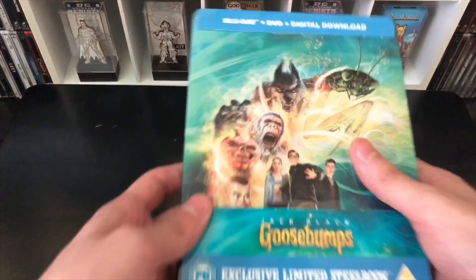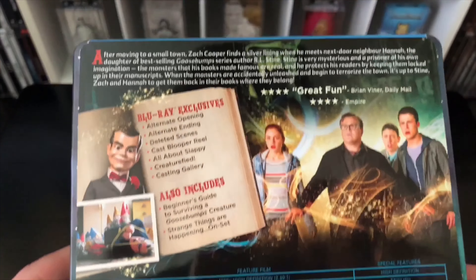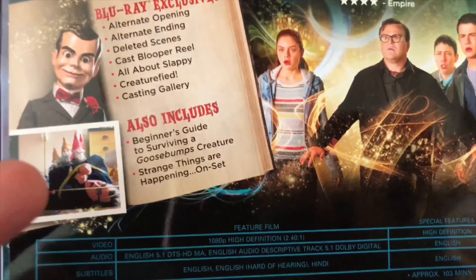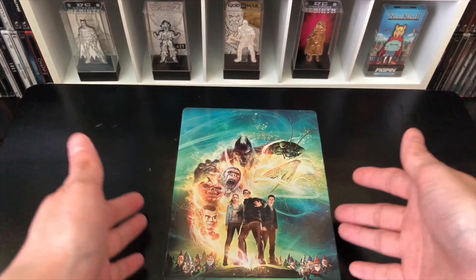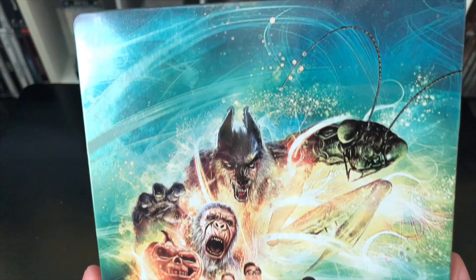Now that I got the wrapping out of the way, this does come with the Blu-ray, DVD, and digital copy. It sounds like the disc is bouncing around so I'm trying not to move it too fast. Basically it has some info about the movie, screenshots of the characters, Blu-ray exclusives, and some other stuff it includes. This is the rating because it's from the UK. There are some more stickers — let me fast-forward this. Okay, I finally took it off.